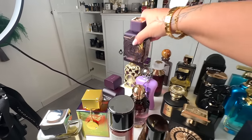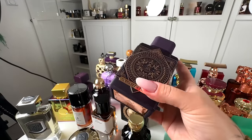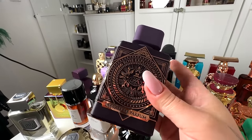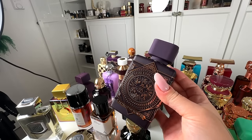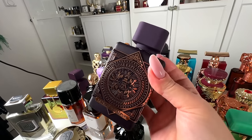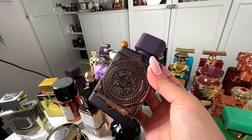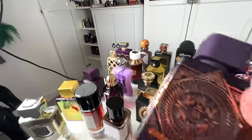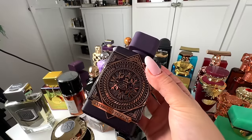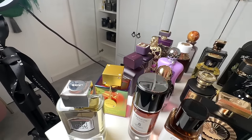Next, I have from FA Paris — Paris Corner brand — Rose Explosion, which is another dupe for Atomic Rose from Inicio, and this one I would give 10 out of 10. This is perfection. I find it to be even stronger than Maison Alhambra and even closer with all those tiny nuances, so this one is a 10 out of 10 for me. I always want to have it in my collection.